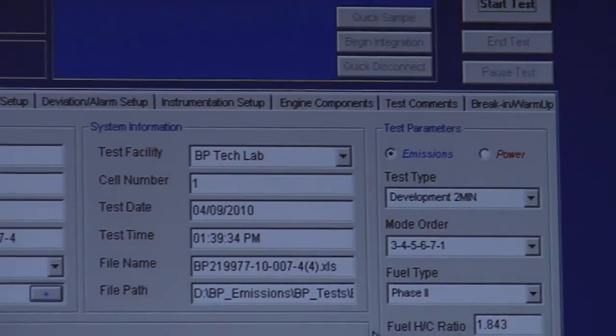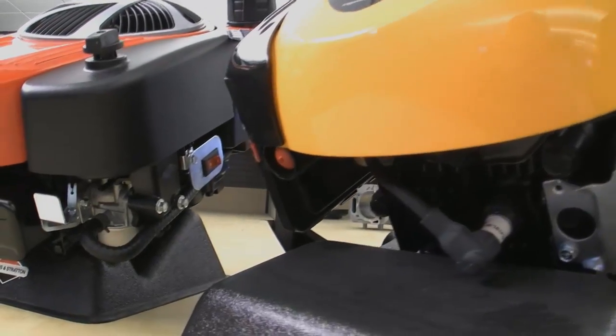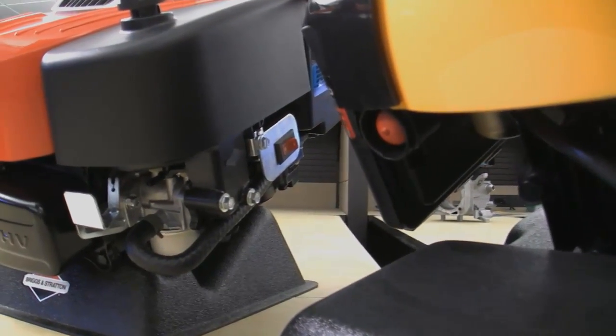There are thousands of things going on at the same time, and they all play into more efficient engines — fuel efficient — as well as low exhaust emissions. Since about 1995, we've reduced our evaporative emissions up to 75%, so that's been a huge accomplishment. And every day we're developing new materials for gas tanks, new designs on gas caps that are reducing those even further.